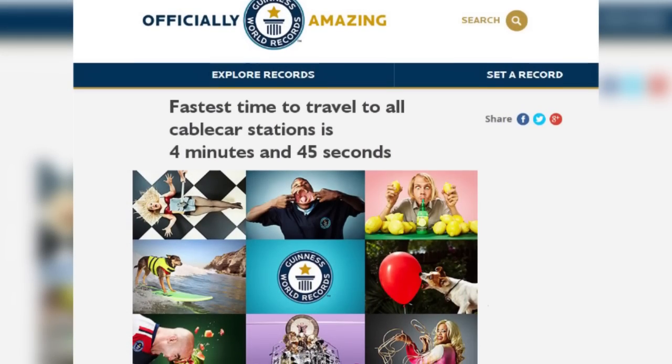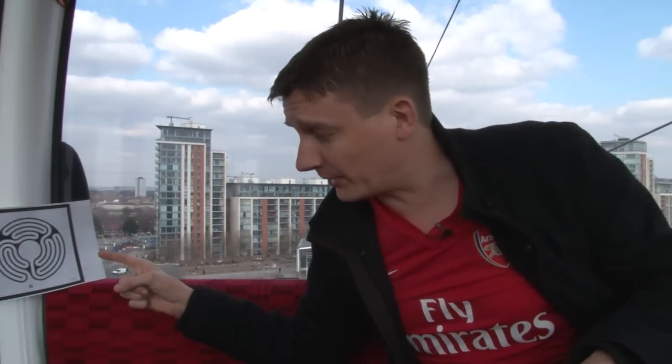There's a world record to travel back and forth between the two cable car stations. It was set in 2009 — the time is 4 minutes and 45 seconds. To celebrate that, TfL actually commissioned an artist to create a labyrinth, a maze as it were, and they put one inside every single capsule. And here's this one.